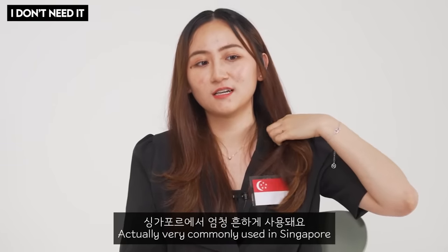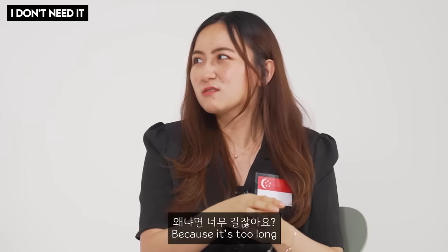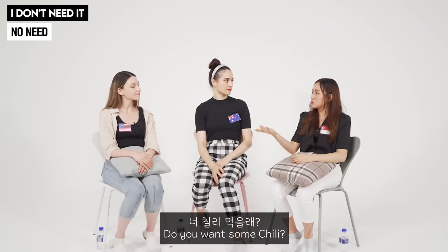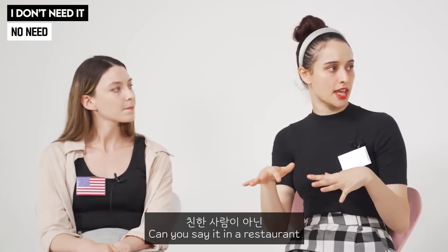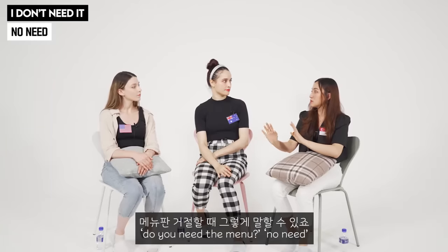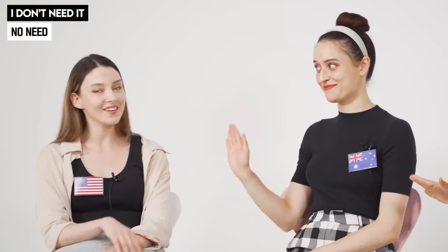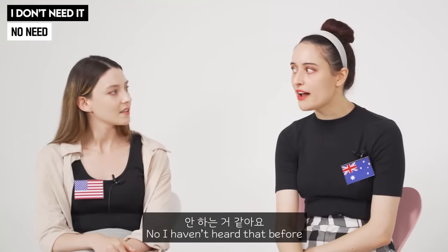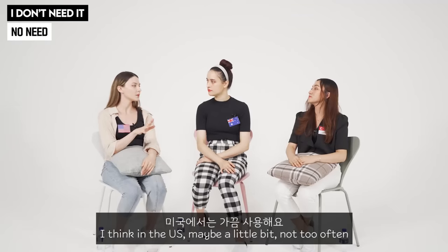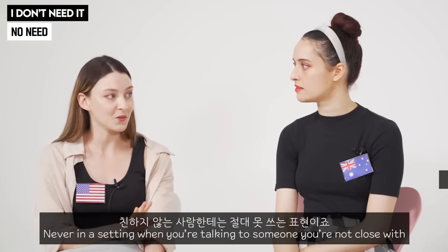The next one is very commonly used in Singapore. We don't say 'I don't need it' because it's too long — we just go 'no-need.' For example, 'do you want some chili?' 'No-need.' Or in a restaurant — 'do you need the menu?' 'No-need.' 'Do you need tissue?' 'No-need.' You guys are getting the hang of it! In Australia or the US you might hear something similar, but not in a setting where you're talking to someone you're not close with.